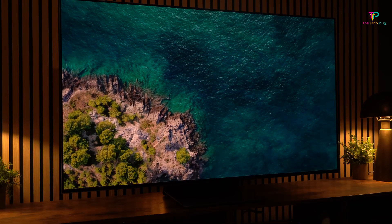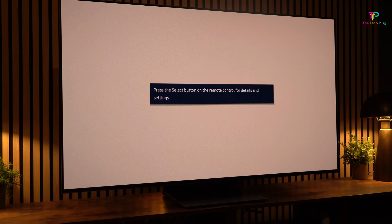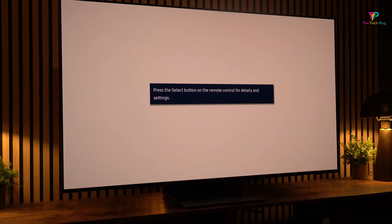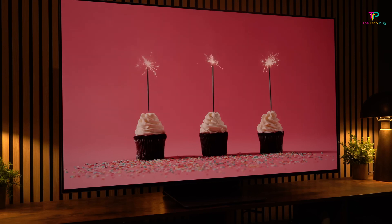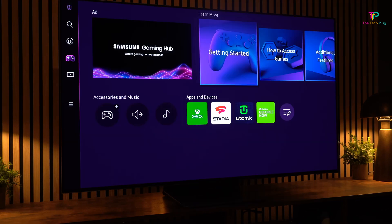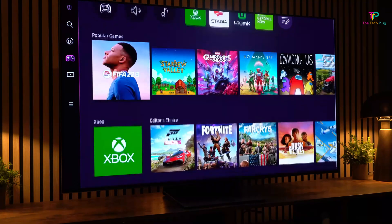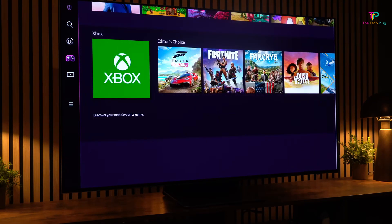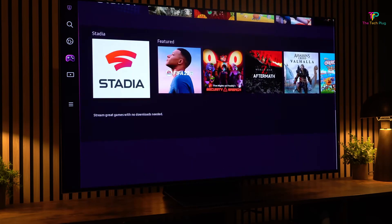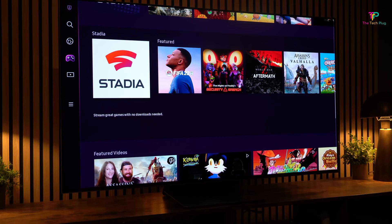In terms of connectivity, the S95B has Wi-Fi and Bluetooth 5.2, so you can easily connect your devices wirelessly. It also comes with 4 HDMI 2.1 ports, which is great if you have multiple devices to connect, like gaming consoles or streaming devices. If you're into smart home integration, you'll be happy to know that it works with Amazon Alexa and Google Assistant. One other cool feature worth mentioning is FreeSync Premium and cloud gaming capabilities — it provides smooth and tear-free gaming experiences, and you can even enjoy cloud gaming through Microsoft Xbox Game Pass.